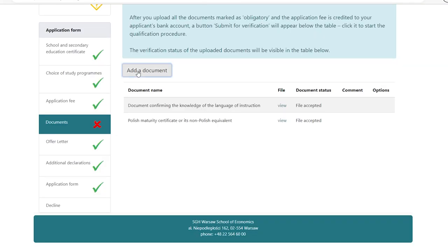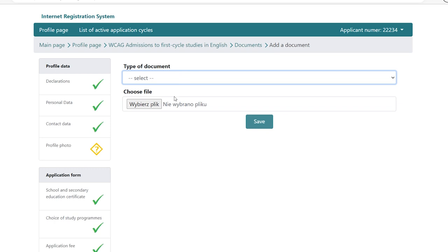After joining the admission you need to upload the scans of your certificates and diplomas, together with the proofs of your English proficiency at B2 level. Don't worry if you don't have a certificate — you can always take a short interview with us online. The full list of required documents is available on our website.